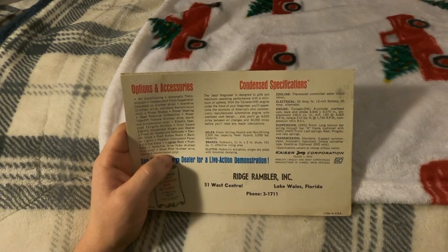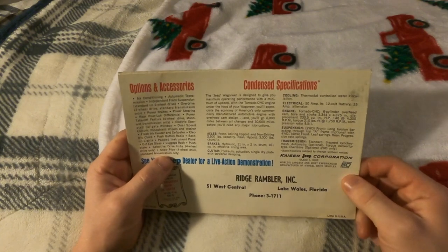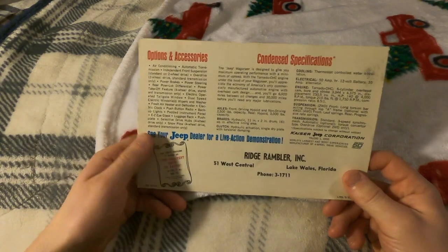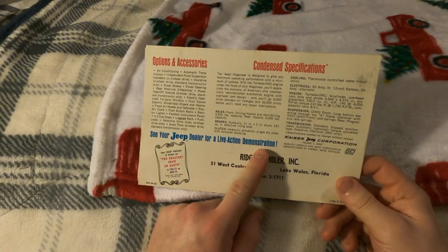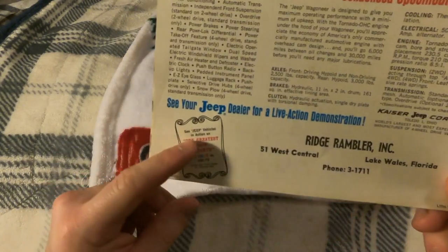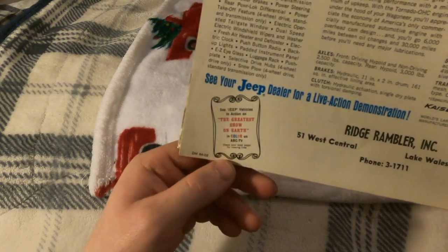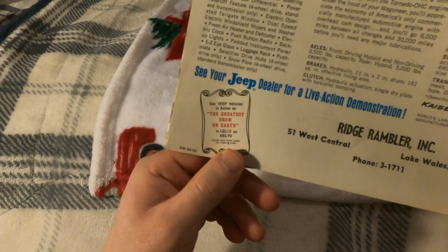Brakes are hydraulic, 11-inch by 2-inch drum with 161 square inch effective lining area, single dry plate with torsional damping. 'See your Jeep dealer for a live demonstration.' Also noted: 'See Jeep vehicles in action on the Greatest Show on Earth in color on ABC TV — check your local paper for viewing times.'